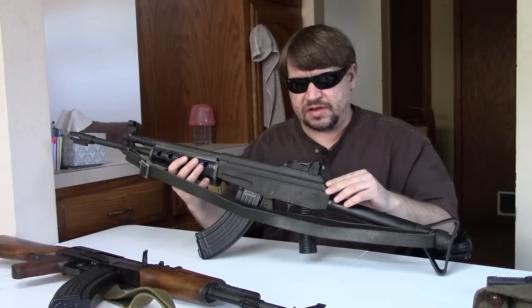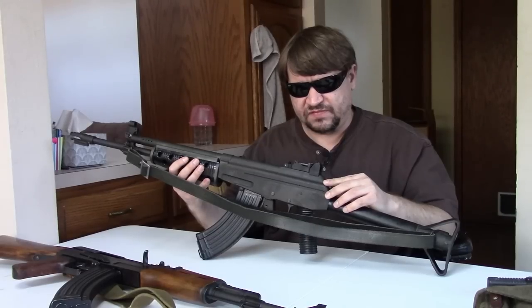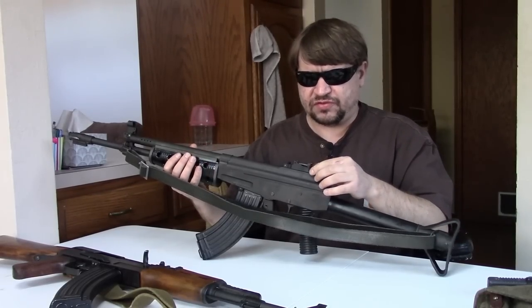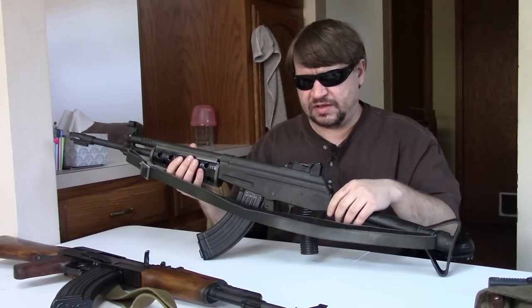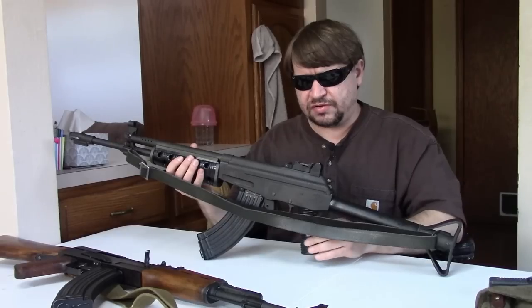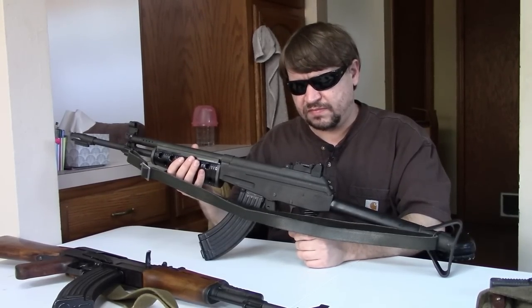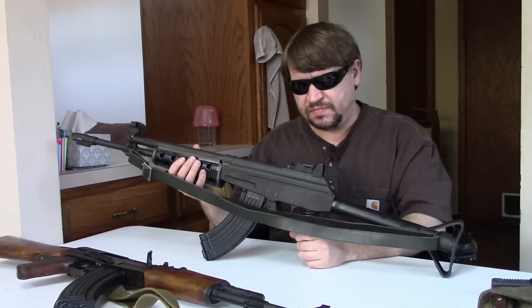The RK-95s are only issued to special forces and frontline troops, reserving the RK-62 and RK-62M for the rank and file. It seems about 350,000 Valmets were built in total — a pretty good number, in production for nearly three decades.